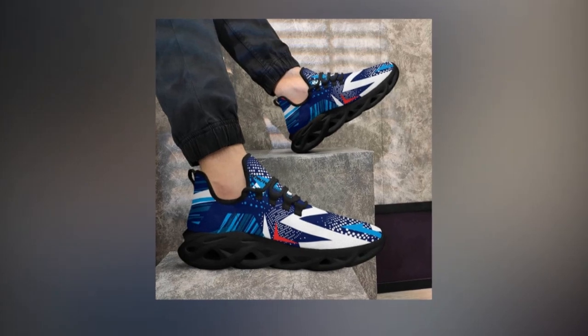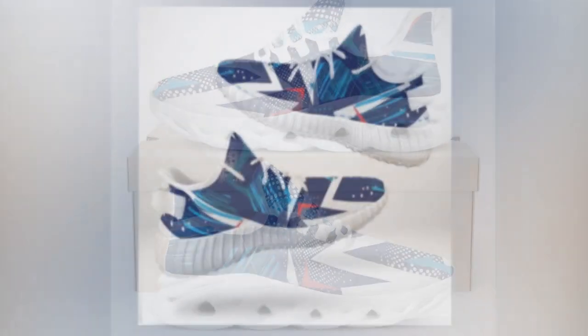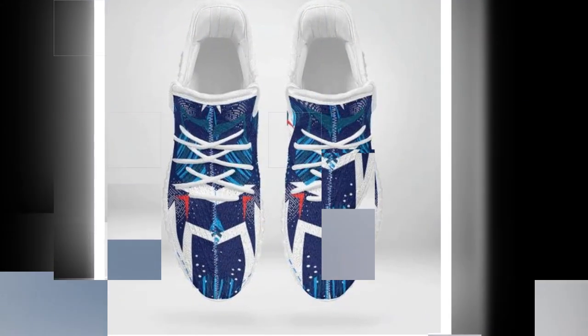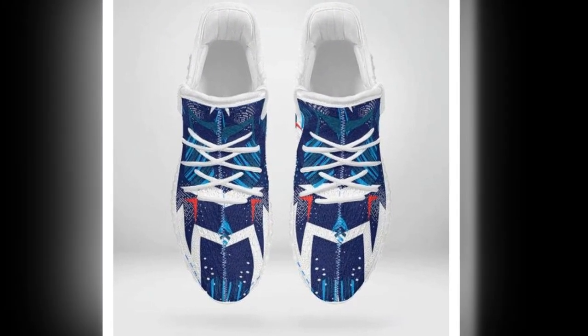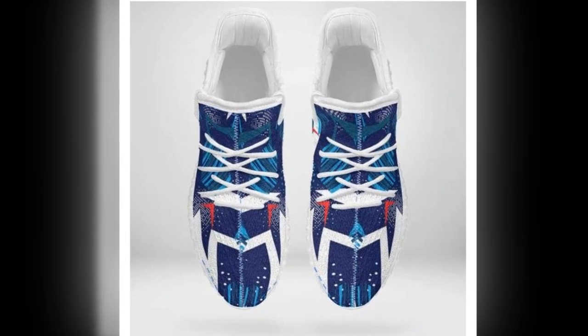Zasiv.com's commitment to innovation sets them apart in the footwear industry. Their shoes feature cutting-edge designs like wave soles and moisture-wicking materials that enhance comfort and support, combined with stylish aesthetics and affordable luxury. Zasiv.com believes you shouldn't have to spend a fortune to get the best in comfort and style. Their shoes provide premium features and durability without the high price tag.